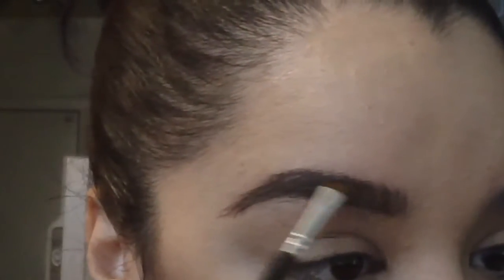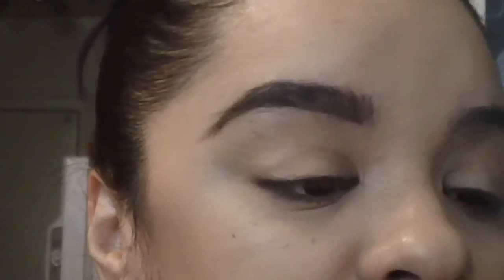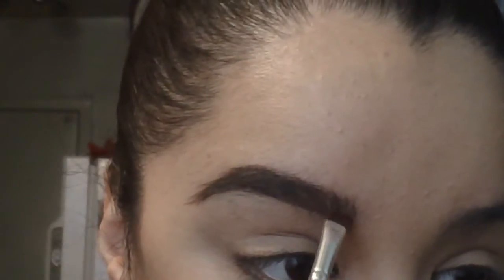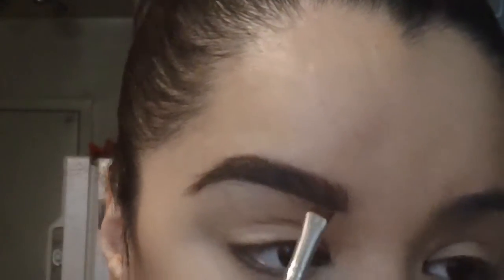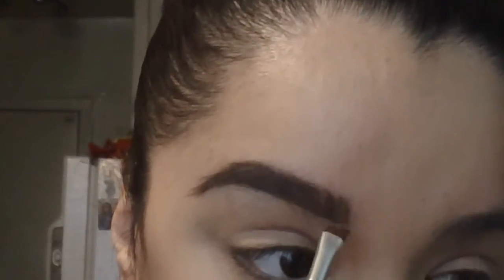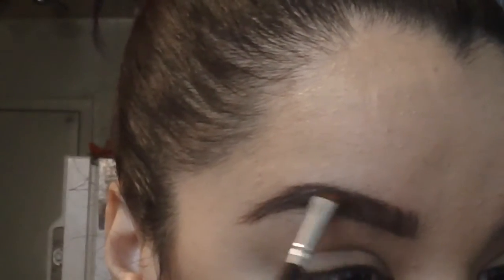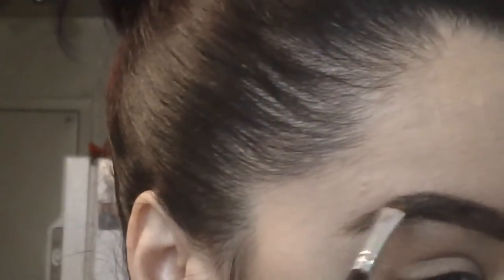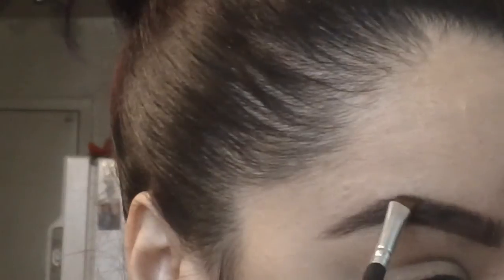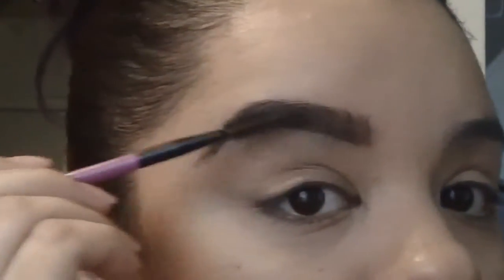I actually had the honor of getting my makeup done by Johnny Mua from Instagram and she used the pomade on me for the very first time, which is the reason why I bought it. She kind of taught me how to do the upward motion so that it looks natural — that's what we're gonna do, just very light strokes. Follow her if you are not already; I'll put her link in the description below. She's an amazing makeup artist in North Carolina.